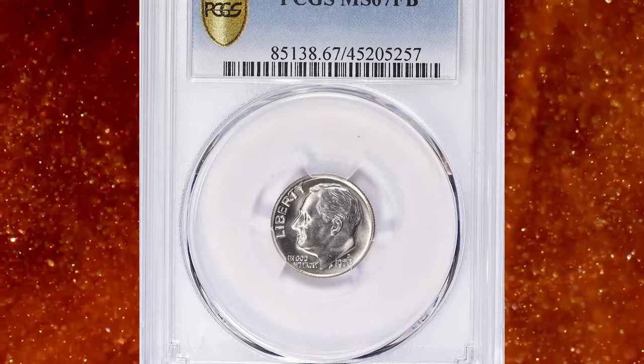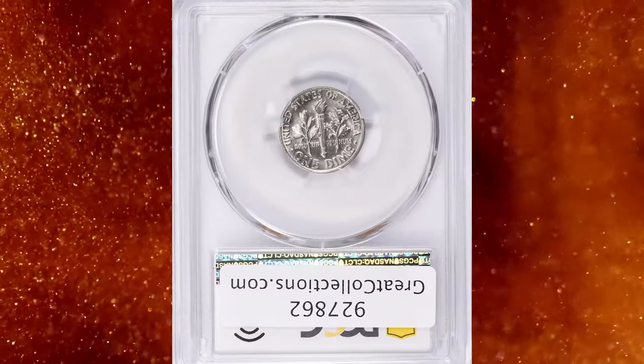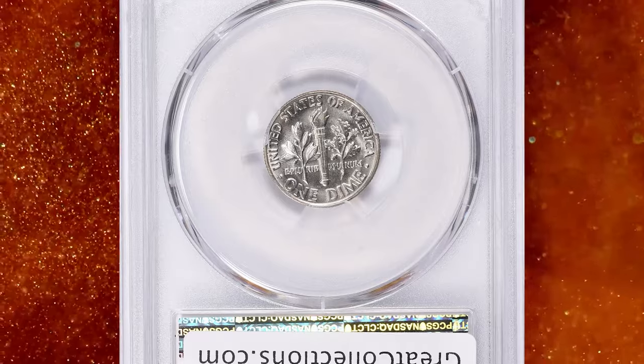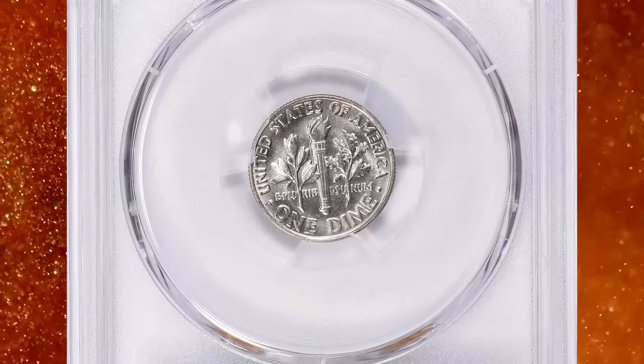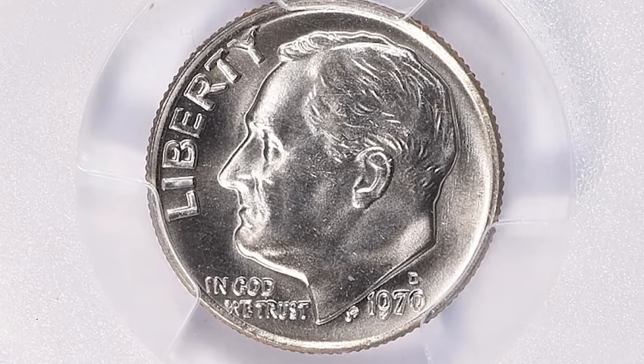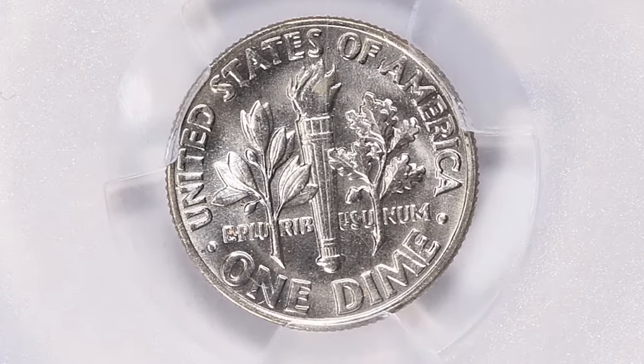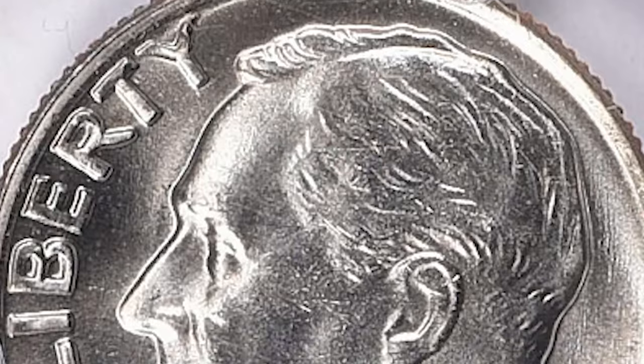Number 2: 1970-D Roosevelt dime with full bands. According to Jamie Hernandez, the 1970-D Roosevelt dime is a very common issue that can still be found in circulation. Only in MS-66 condition and higher does it become somewhat challenging to locate. However, there are still probably thousands of examples that survive in MS-66 condition.